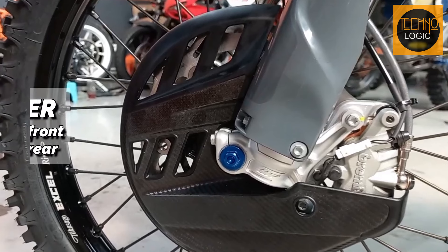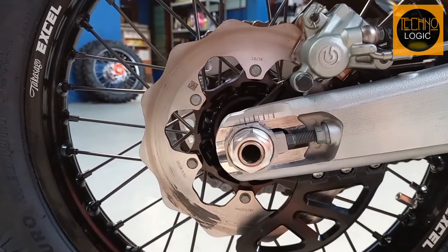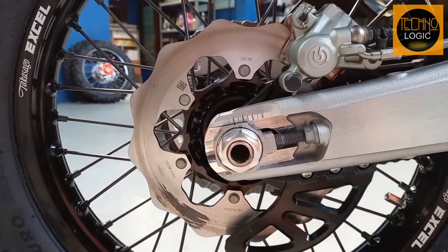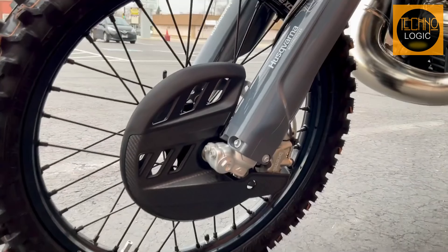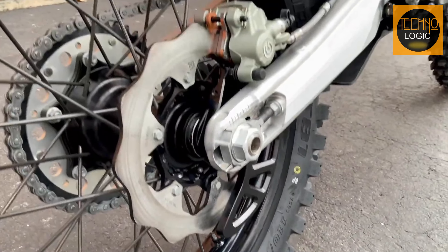Braking is no afterthought here. With Galfer discs at the front and rear, you've got the power to stop on a dime or feather the brakes into a perfect drift. The 260 millimeter front and 220 millimeter rear discs are your trusty sidekicks on any trail.